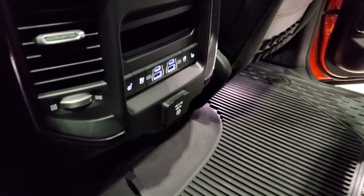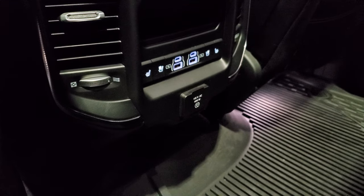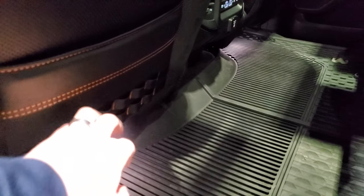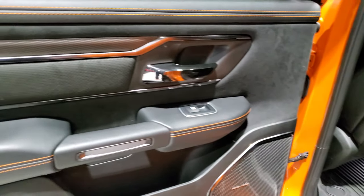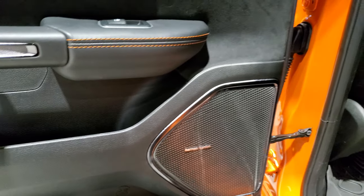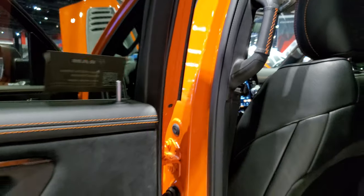These back seats are also heated and cooled. You get two USBs, two USB-Cs, and a 115-volt 400-watt plug-in. You also get holders and stitching on the backrest. Notice the doors are all trimmed out nicely with suede and orange stitching. This is the Harman Kardon sound system, and you get the orange stitching on the grab handle as well.